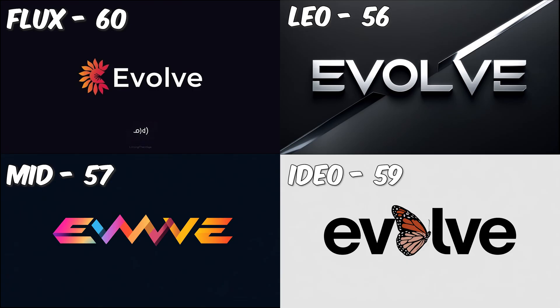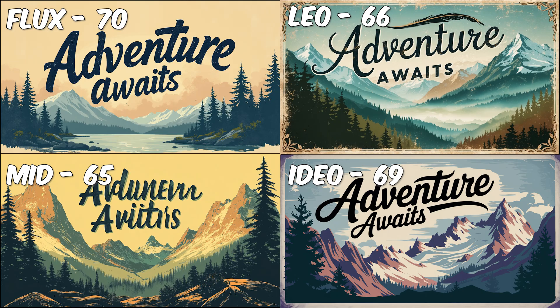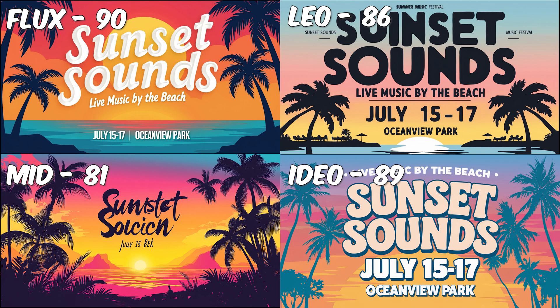Let's move on to text generation, and this is where things get interesting. I'll be using the short, medium, and long prompts again to test how well each generator can produce readable text. For the first short prompt, everyone except Midjourney scores a 10 — Midjourney gets an 8. For the medium prompt, same results: everyone gets a 10, Midjourney gets an 8. And for the long prompt, honestly Midjourney, you're lucky to be getting an 8 because the results are not even usable.